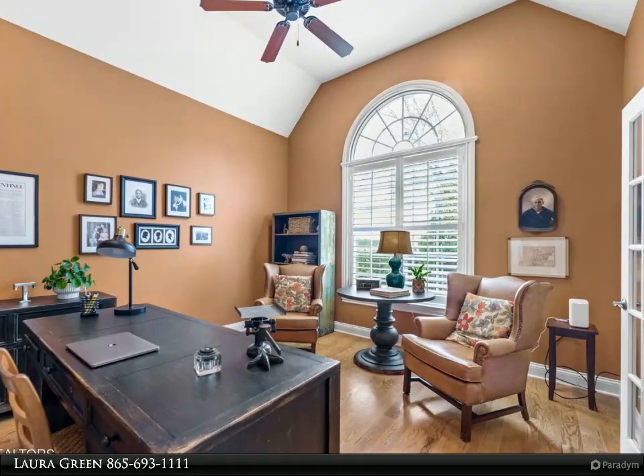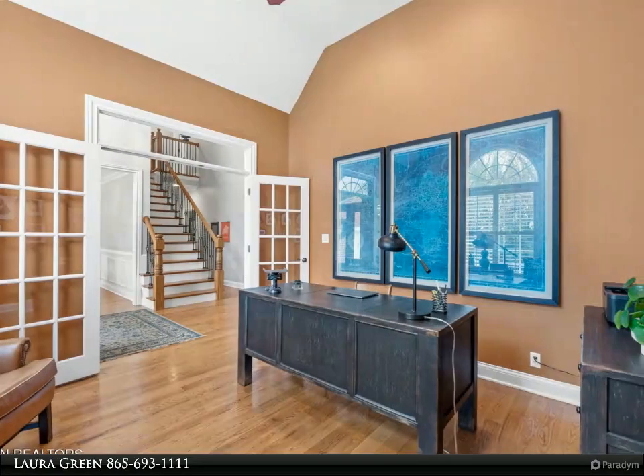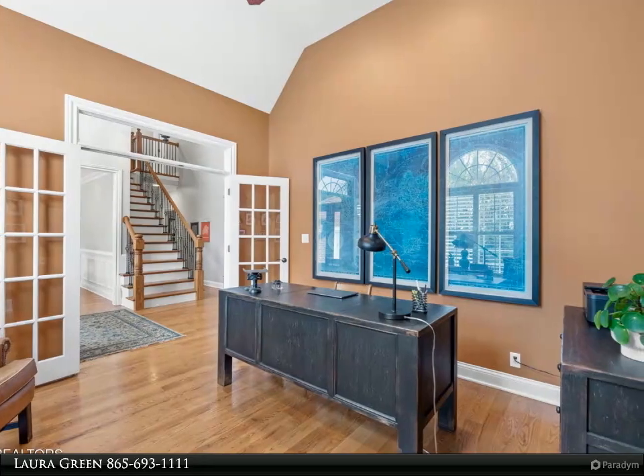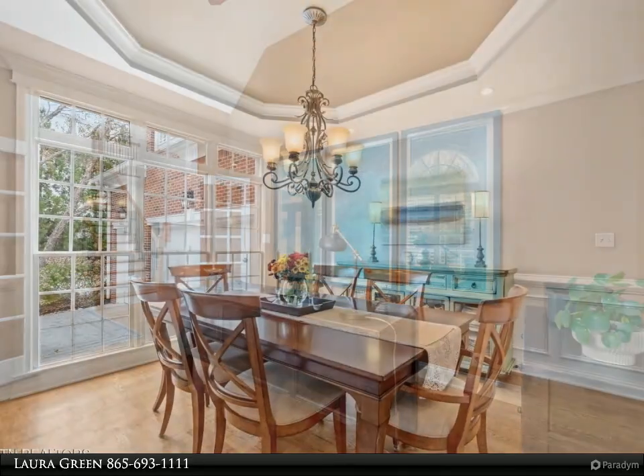Step into the grandeur of a two-story foyer bathed in natural light and adorned with gleaming hardwood floors, setting the tone for the elegance within. At the heart of the home lies a chef's dream kitchen complete with a spacious island and a brand new KitchenAid five-burner gas cooktop.